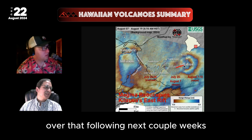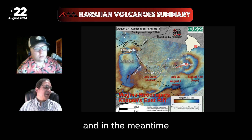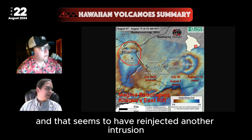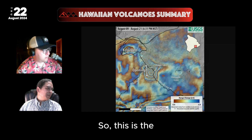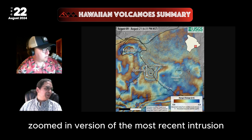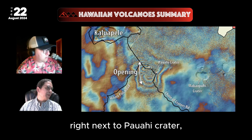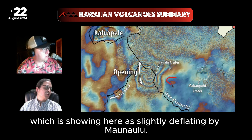Over the following couple of weeks, it migrated further over to Pua'o. In the meantime, pressure returned to the summit crater, and that seems to have re-injected another intrusion, perhaps beginning the process once again. This is the zoomed-in version of the most recent intrusion — you can see that butterfly pattern right next to Pauahi Crater, slightly to the north and west of the previous center, which is showing as slightly deflating by Manauulu.